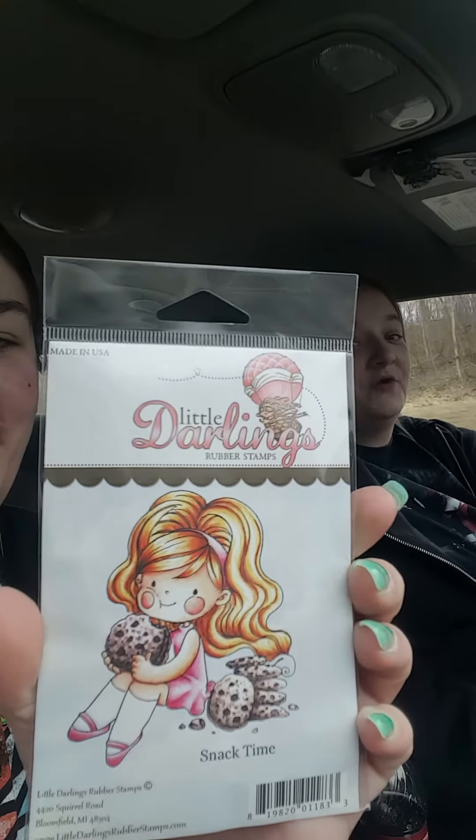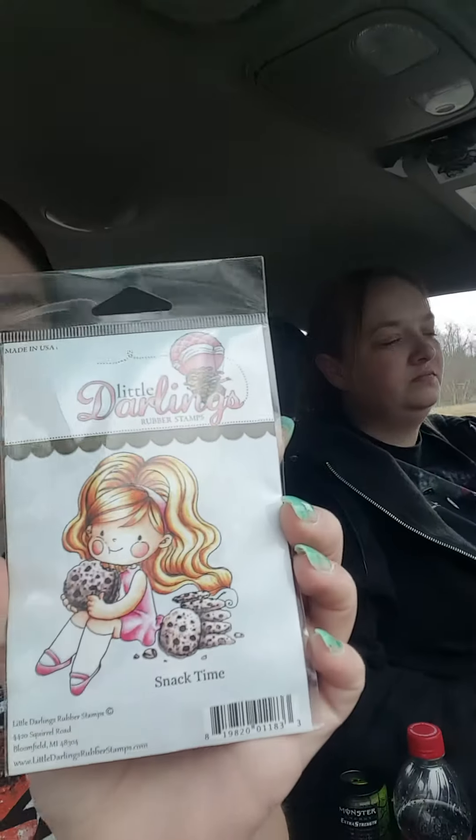Me and Brittany are all excited, we're on our way to Hobby Lobby and we stopped and got our mail first. We got our stamps, guys — look how cute these are, they're freaking adorable! They are Little Darlings rubber stamps, so we got one of these and we're excited, we have to show them now.